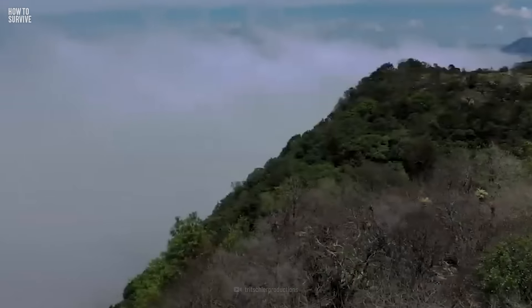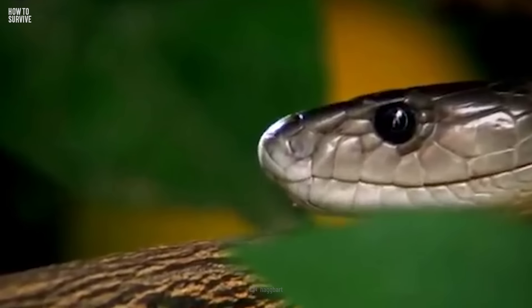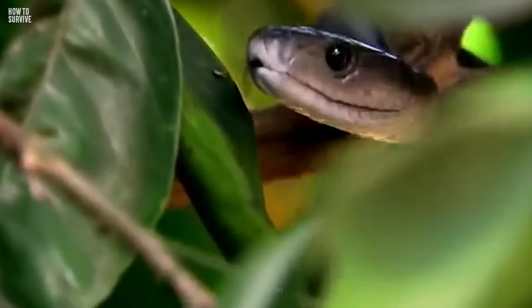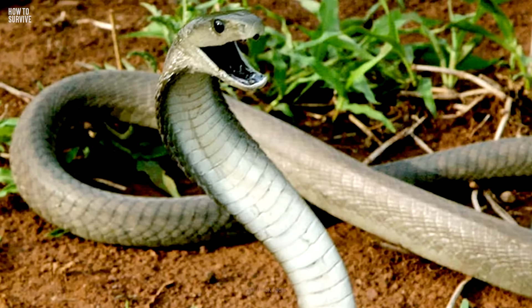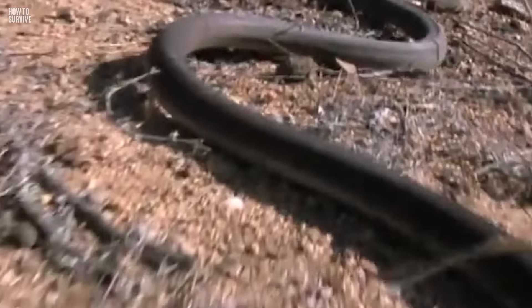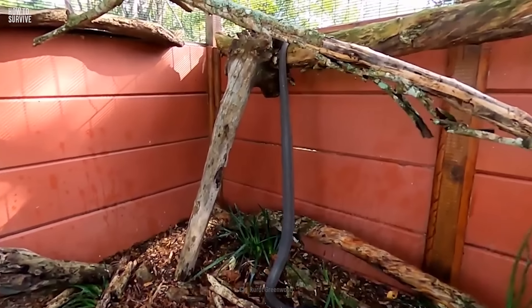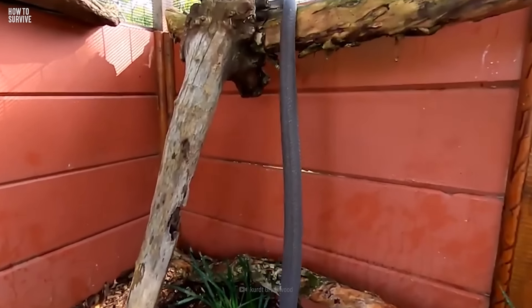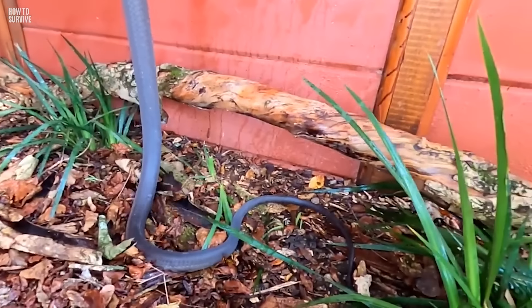Found throughout eastern and southern regions of Africa, the black mamba snake is one of the most feared and deadly snakes in the world. It may try to intimidate you by extending its neck flaps. At full speed, a black mamba can travel at 19 km per hour — faster than most people can run. They're also the longest venomous snake in Africa, averaging 2.4 meters, but they have grown up to 4.3 meters.